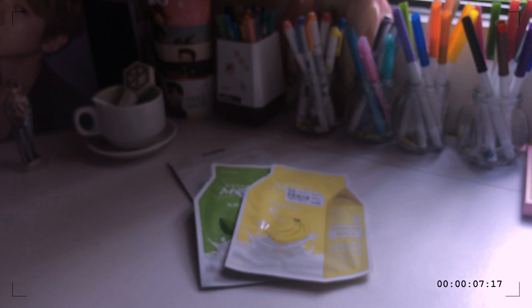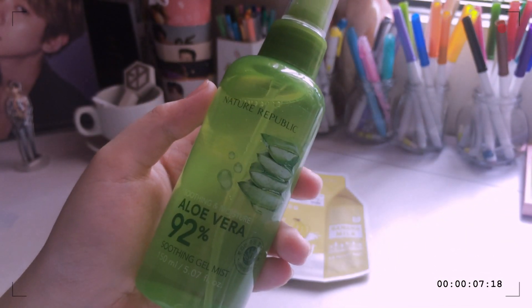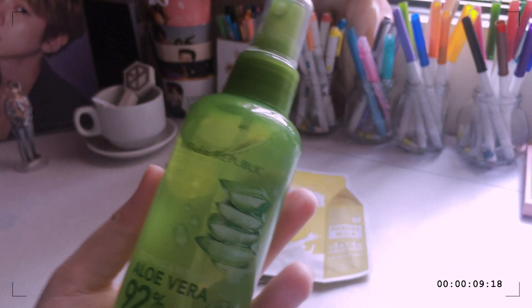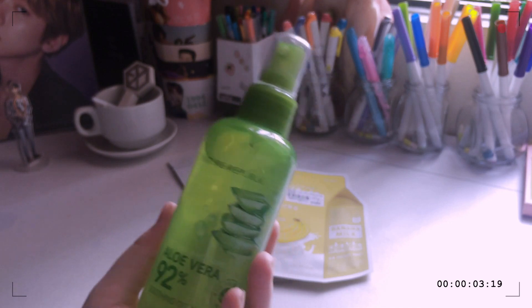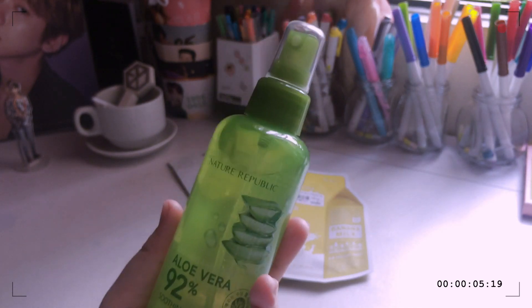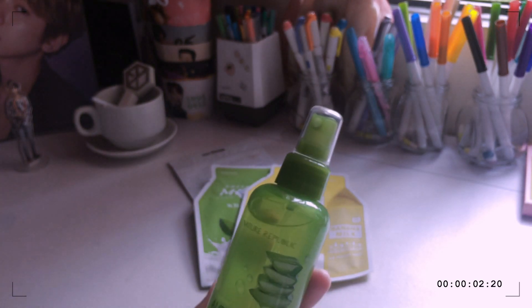The next item is something from what XO is advertising, and it's the Aloe Vera Soothing Gel Mist from Nature Republic. I've been really wanting to have this for so long. I've been trying this out ever since I got it, and it was so good — really refreshing and smells super good.